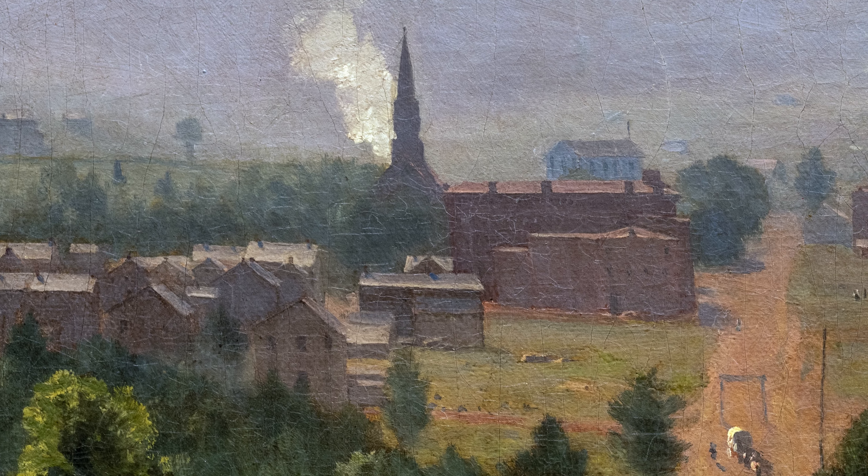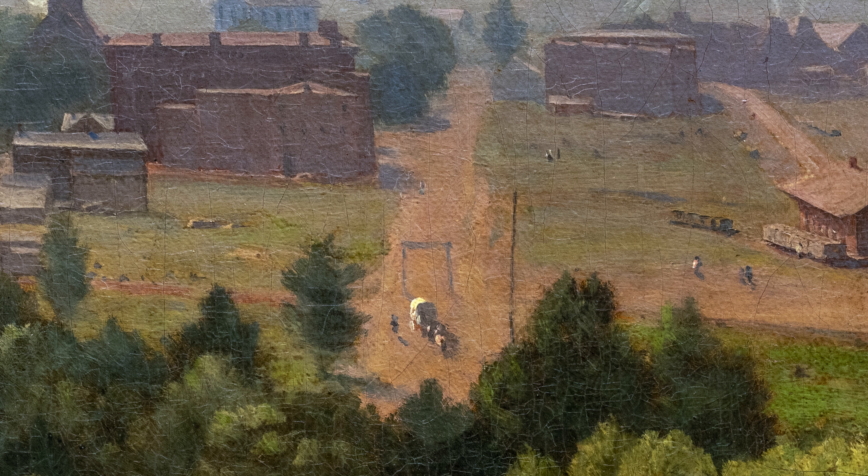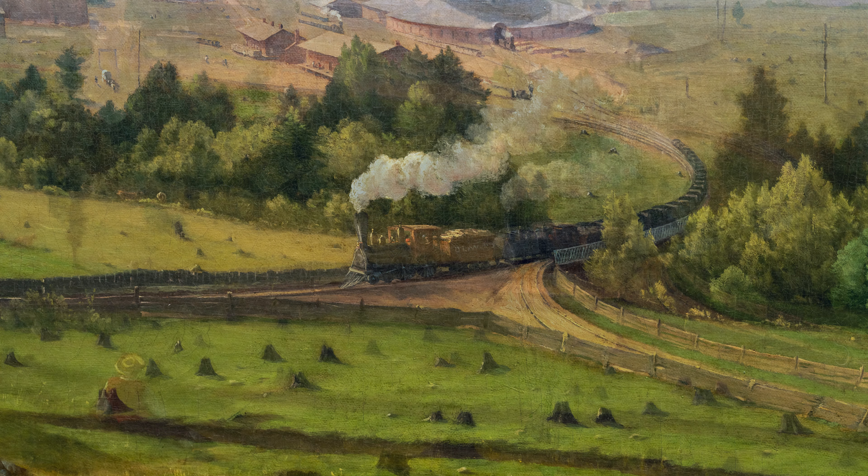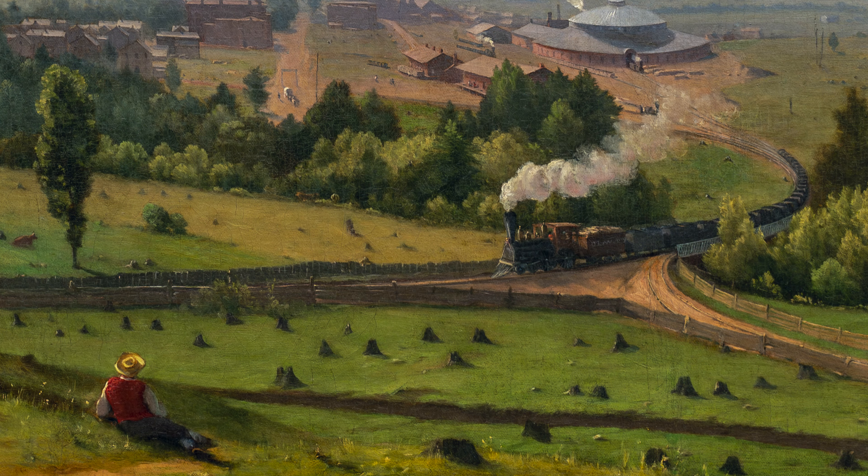And we see a dirt road with what looks like a cart being drawn by horses or oxen — a sense of a kind of older way of life that will be replaced by the industrial technology that will grow through the 19th century. There is very much a tension between what was and what will be.